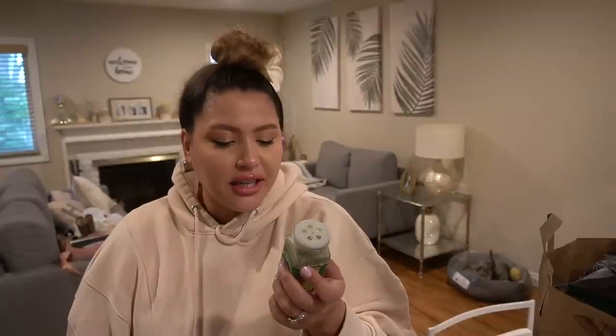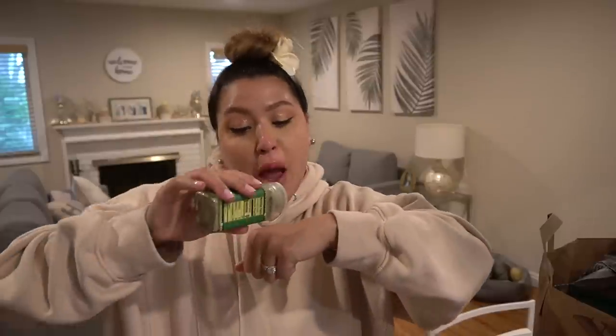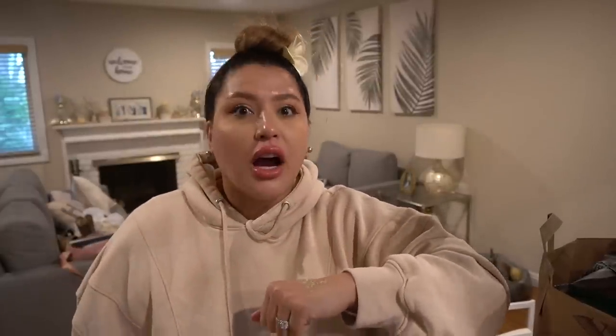The label continues: 'Give it a sprinkle wherever a supercharged dill pickle profile will pop — fries, veggies, eggs, fried chicken. The planet is your pickle.' Then I started reading 'Peter Piper picked a peck of pickled peppers' — apparently that's a secret talent.